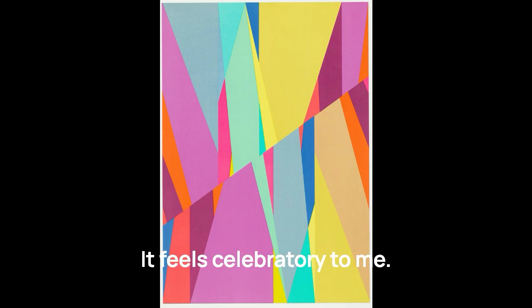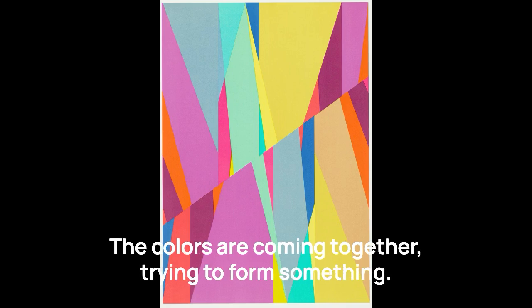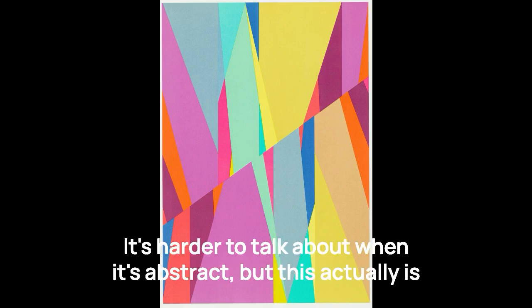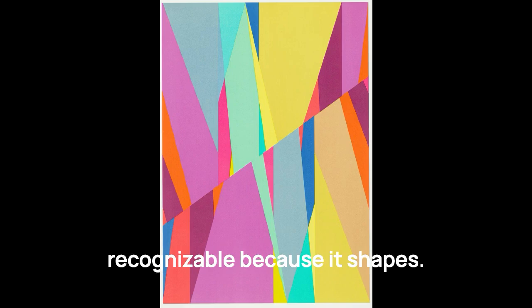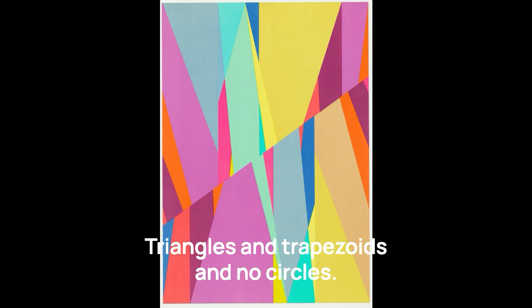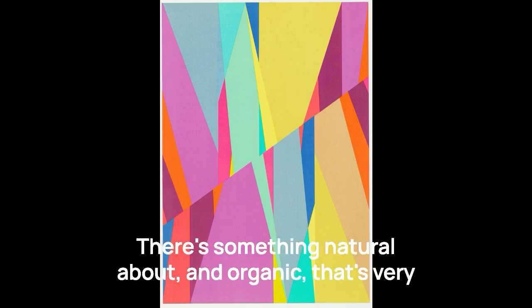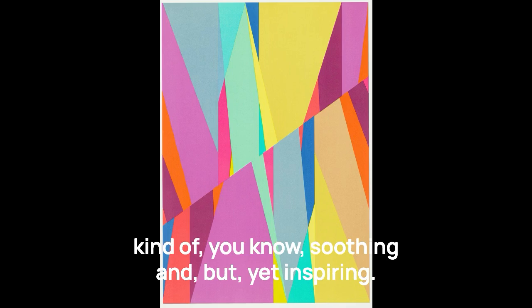It feels celebratory to me. The colors are coming together, like it's the factory floor of color. The colors are coming together trying to form something. They're looking for a shape. It's harder to talk about when it's abstract, but this actually is recognizable because it's shapes — triangles and trapezoids, anything with an edge. There's something natural about it, organic, very soothing, but yet inspiring.